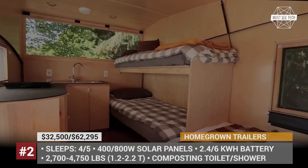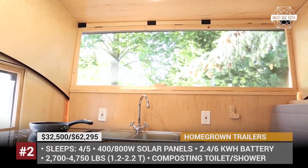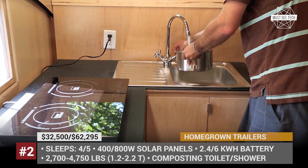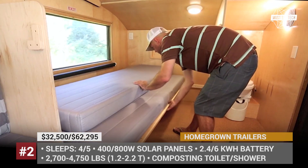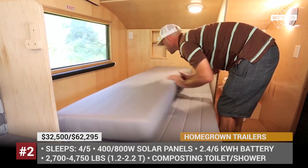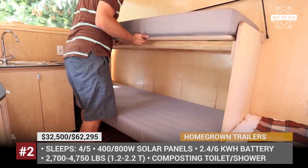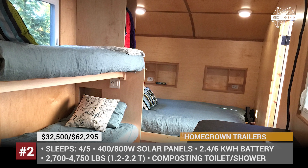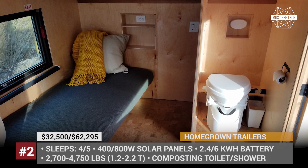Both versions come equipped with solar panels up to 800-watt capacity, with lithium-ion batteries up to 10.4 kWh. Campers with a smaller vehicle with a maximum towing capacity of 3,000 lbs who can be satisfied with a composting toilet and 12 gallons of fresh water should go for the smaller trailer. But if you need an indoor wet bath, require 30 gallons of water, and can tow 5,000 lbs, choose the Timberline.